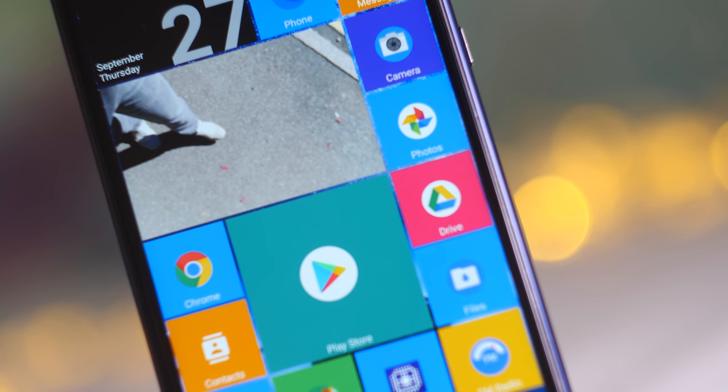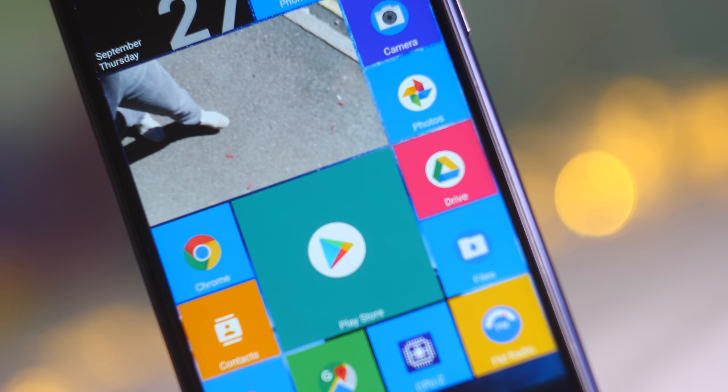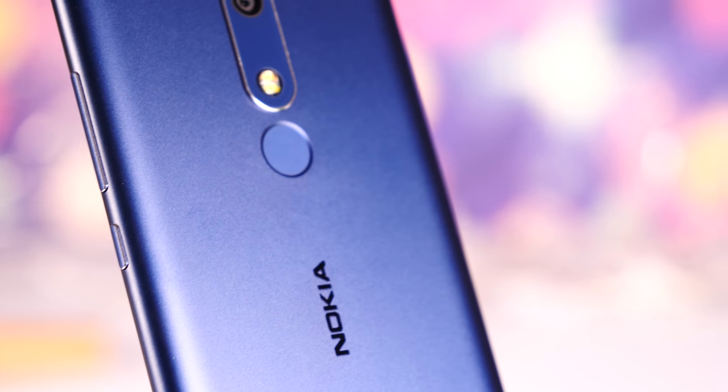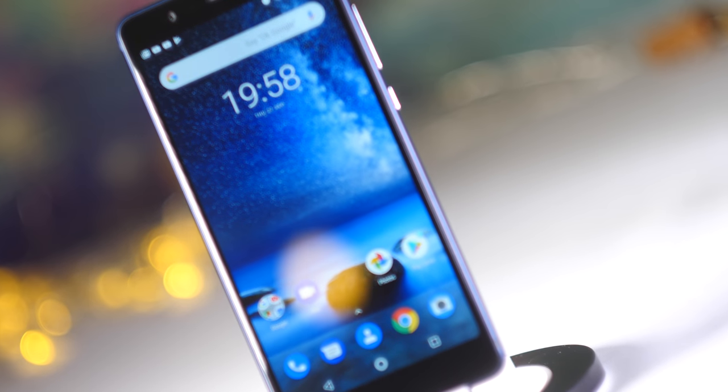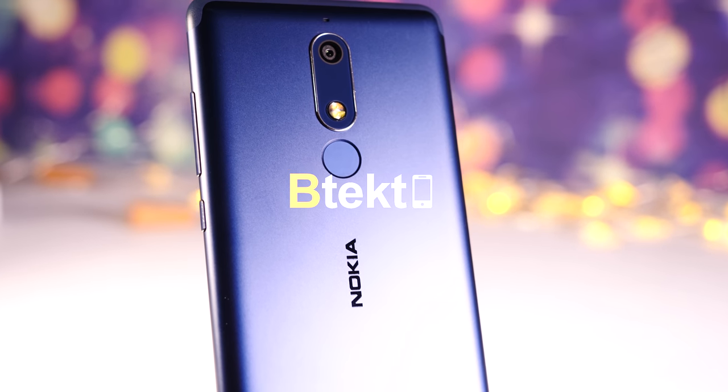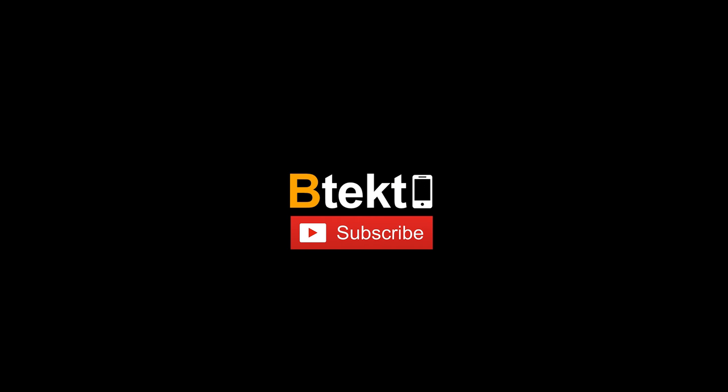So that's it from me. Make sure you subscribe for all the future content we have coming on this channel — we'll have all the latest phones plus a few more surprises on the way. I'm David Wildman and this was BTEC. Bye-bye.